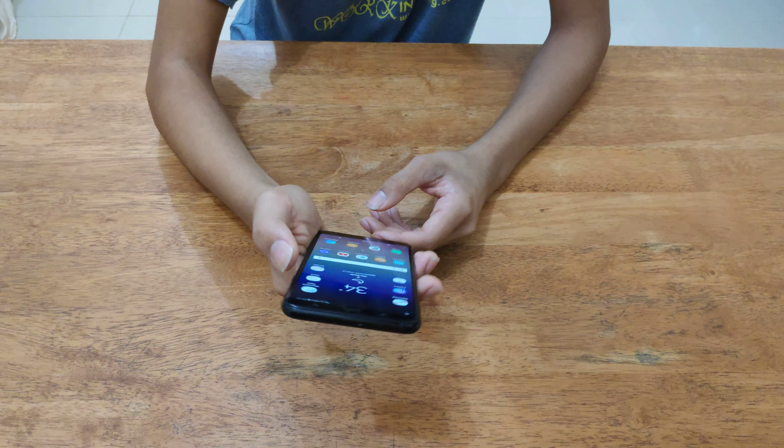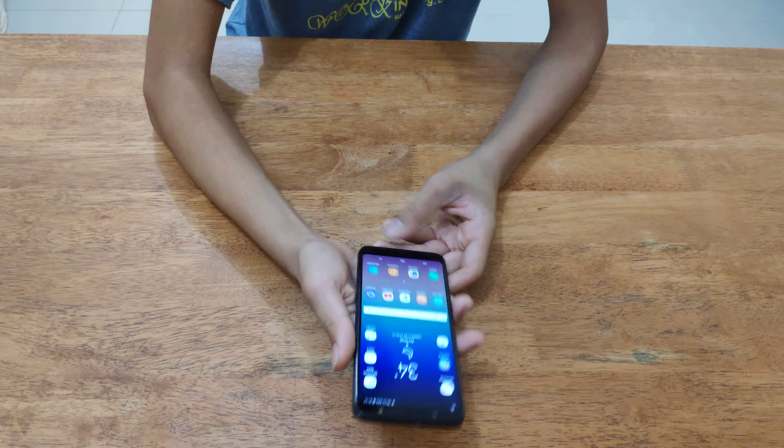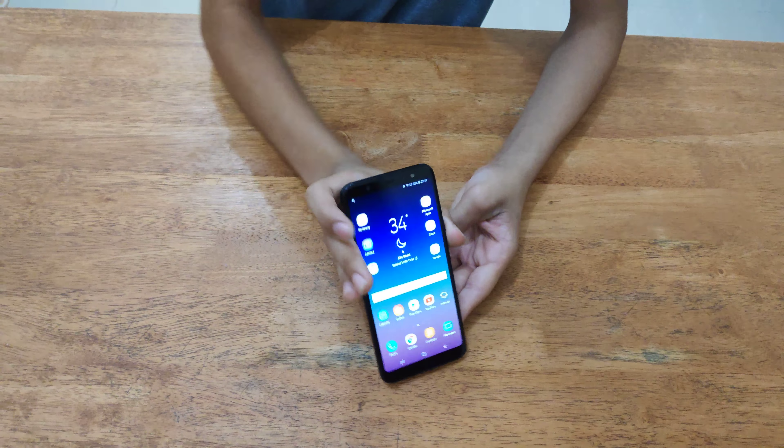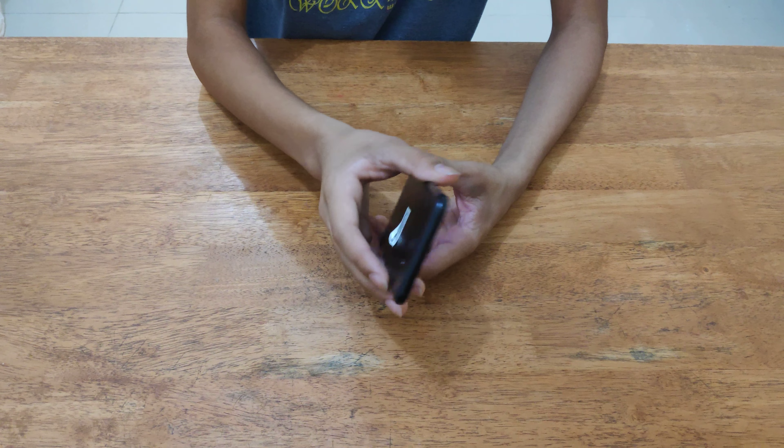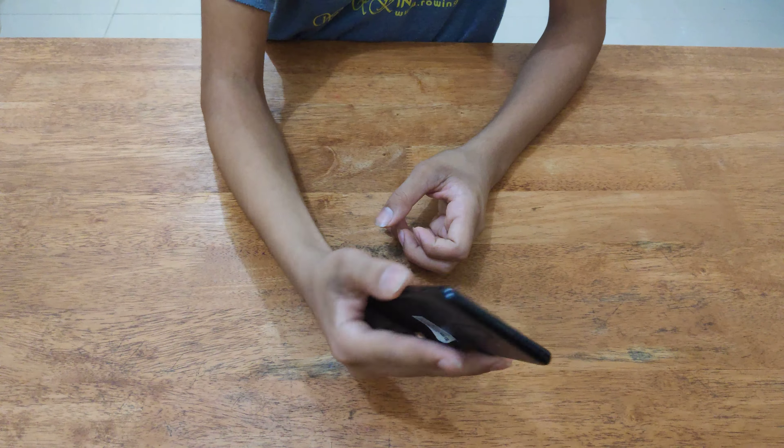This seems like a good phone, but I think the screen-to-body ratio is something around 77% — I'm not sure. Let's get into the review.